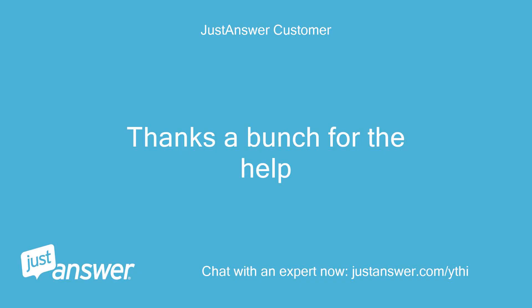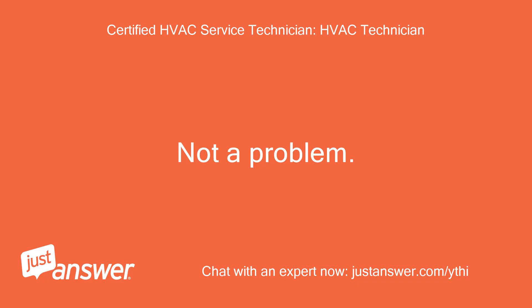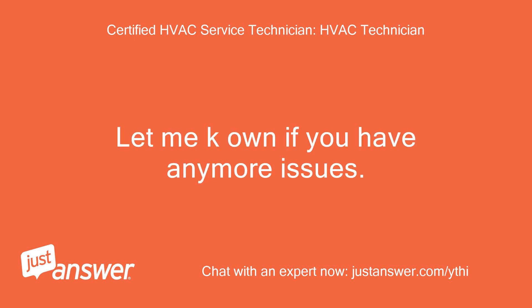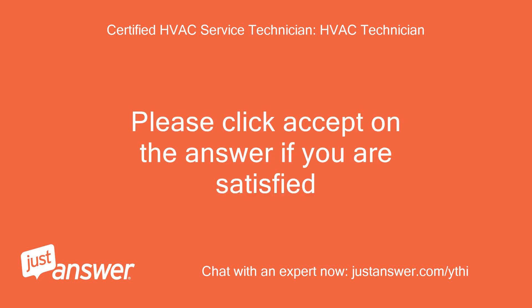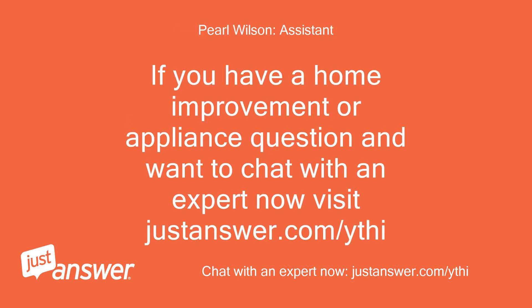Thanks a bunch for the help. Not a problem. Let me know if you have any more issues — I will gladly help. Please click accept on the answer if you are satisfied. If you have a home improvement or appliance question and want to chat with an expert now, visit JustAnswer.com.